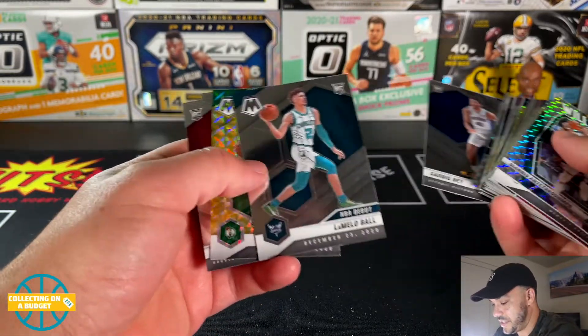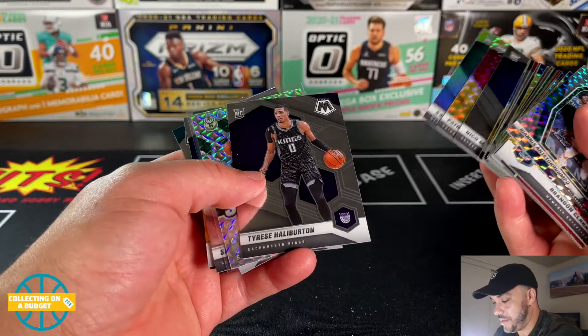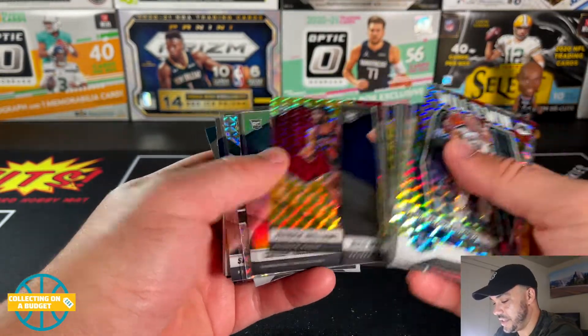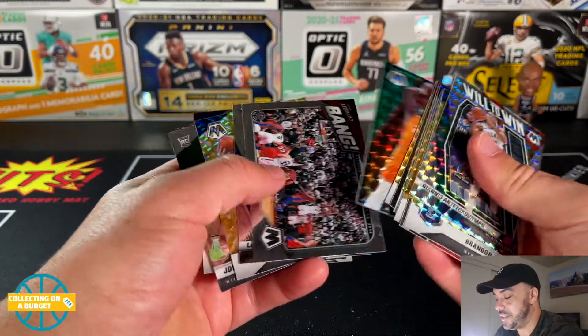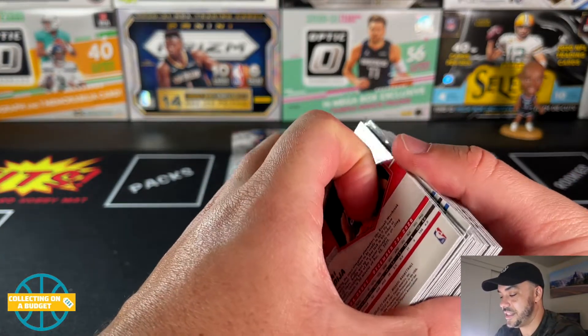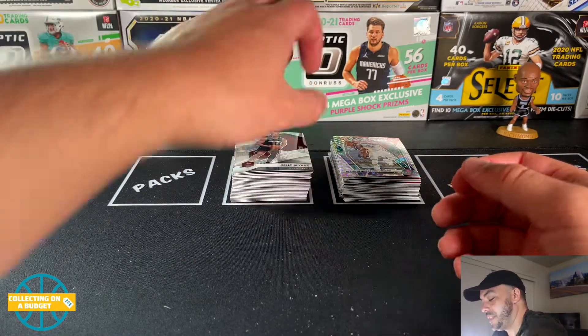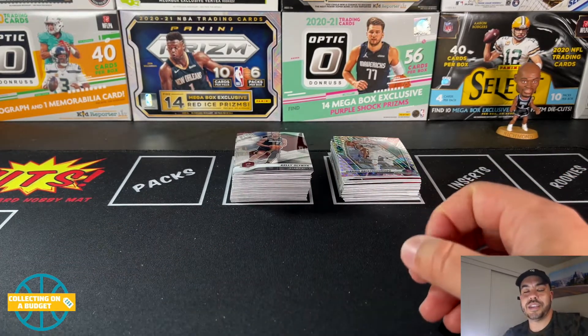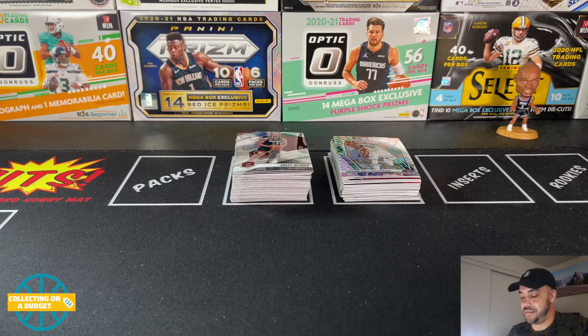Nice Peyton Pritchard, LaMelo Ball NBA debut, here's the autograph — Sam Merrill — Tyrese Haliburton rookie, Xavier Tillman silver, Patrick Williams parallel, Desmond Bane. Pretty damn good box, not gonna lie. These are fun, man. I would definitely kind of wish I would have bought more. I just wasn't sure — I hadn't had the best luck with Mosaic so far, so I was a little hesitant. But if I see them pop back up I'll definitely grab another one. I'd love to try the Walmart version too. That'll do it — really appreciate you watching, please like, comment, subscribe, and I'll see you in the next video.